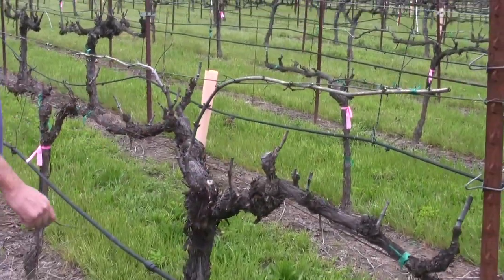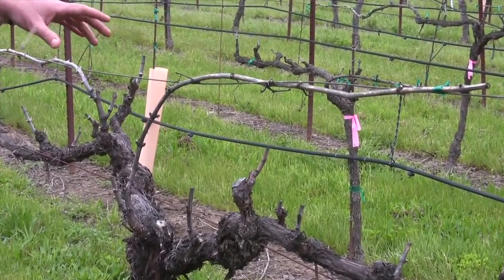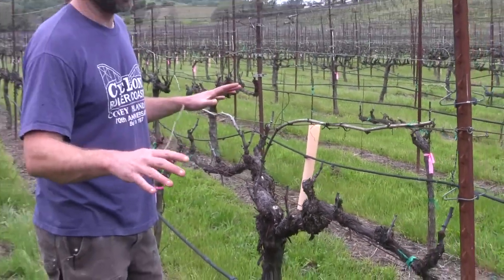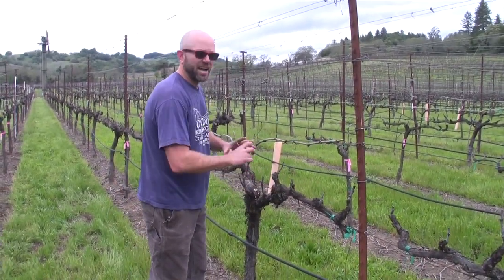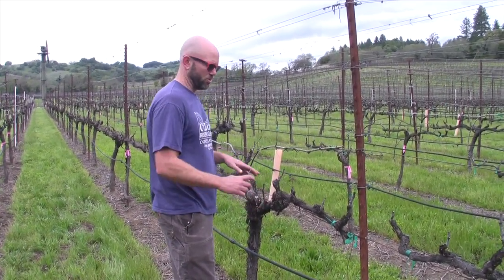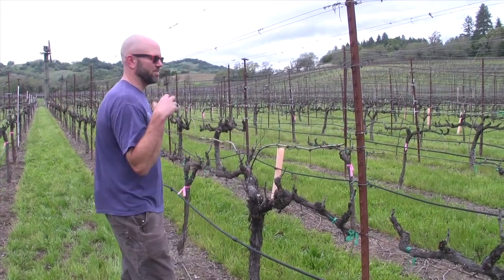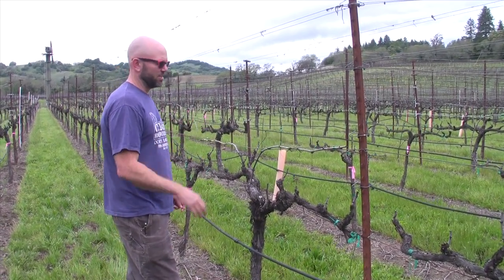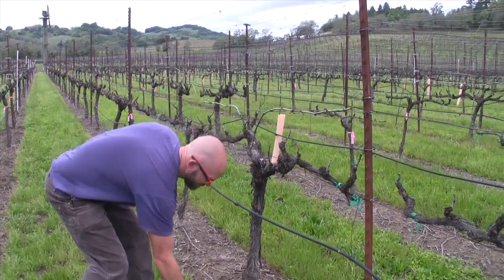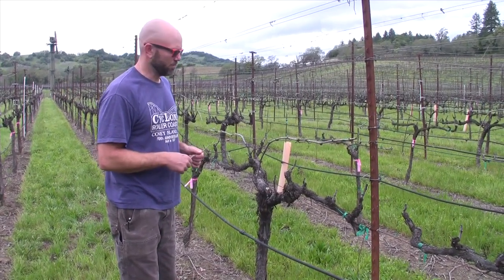So this is called the cordon and this is what's called a kicker. There are a lot of different reasons that you do this. One of the reasons I like it is where Chardonnay grows that I like tends to be foggy and relatively wet in the morning, and I want to keep the fruit as spread out as possible. You want to have a bunch of little bunches with air separating each of them. You don't want any of the fruit touching any of the other fruit, because if it gets rain or humidity, mildew or rot become an issue — you want as much air circulation as possible. I can feel a breeze on my back as we're doing this, and that little breeze is the thing that is going to save you from rot and mildew issues.